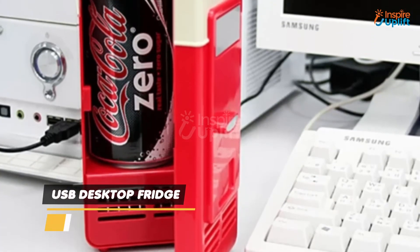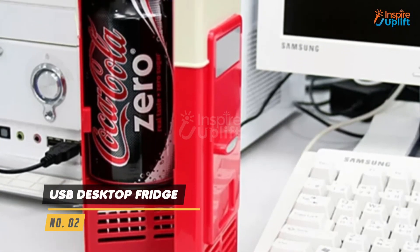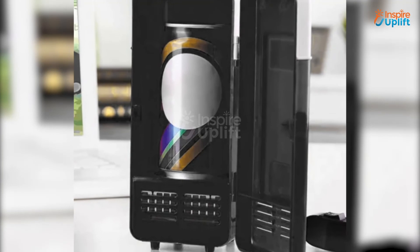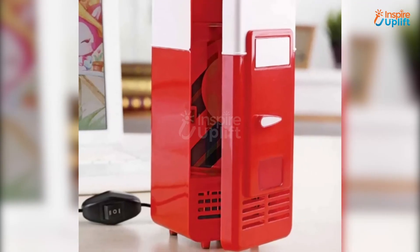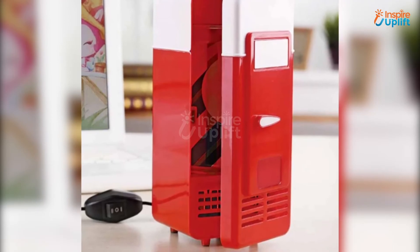At number 2 we have the USB Desktop Fridge. It occupies the same amount of space as a photo frame or a stationary holder. This mini USB fridge is extremely efficient in cooling or heating the products inside it.